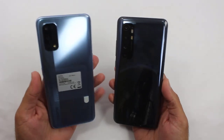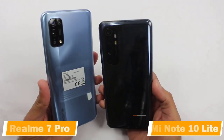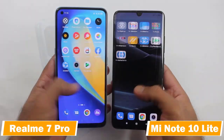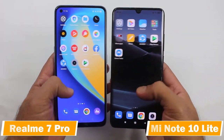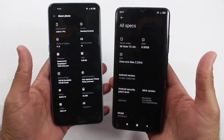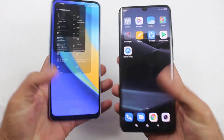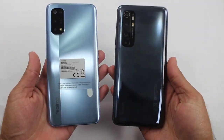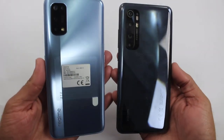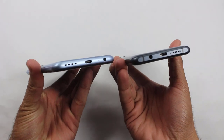Hey, what's up guys, welcome to my channel for another quick speed test between the Realme 7 Pro and the Xiaomi Mi Note 10 Lite. The Realme 7 Pro is the latest mid-range smartphone while the Mi Note 10 Lite is almost one year old. In this video I'm going to do a speed test between both of them to find out which is faster and which one you should buy, especially for gaming.